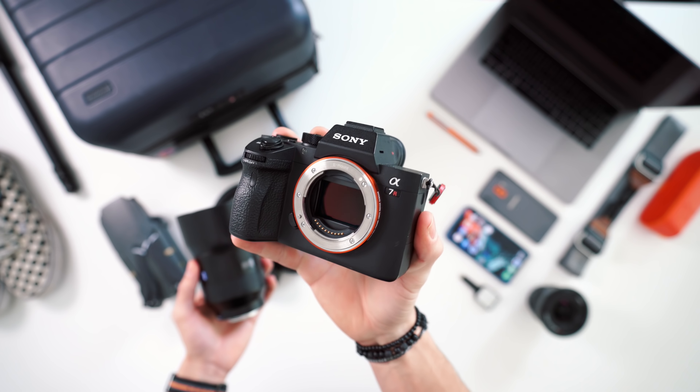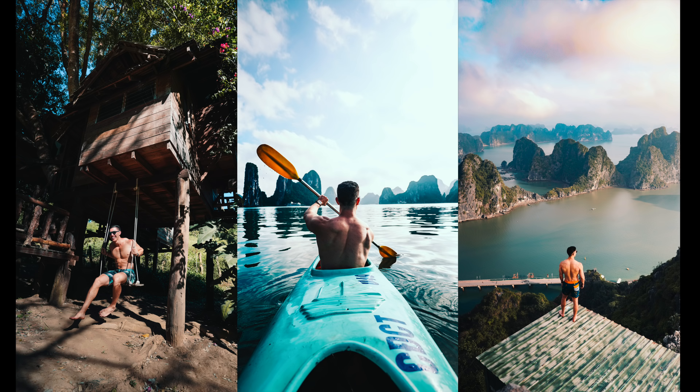Hey guys, what's going on? It's Carl. All that footage that I just took was from the camera. I know a ton of you have asked what camera I've been using to both record my vids while I'm traveling and to take all of those silky smooth Insta shots.